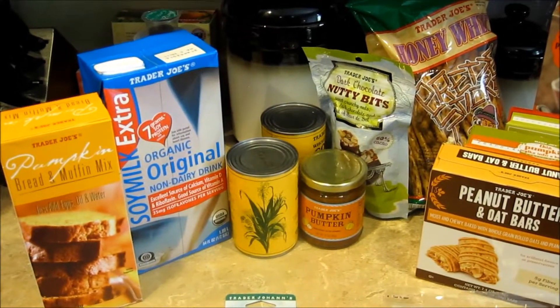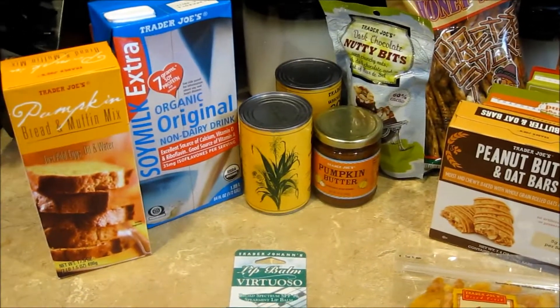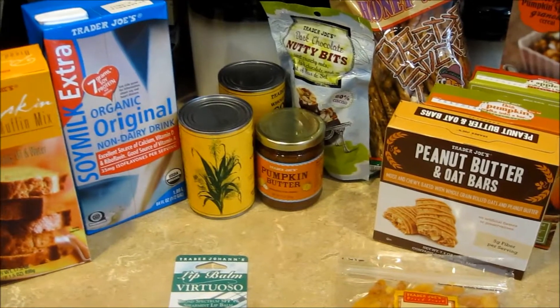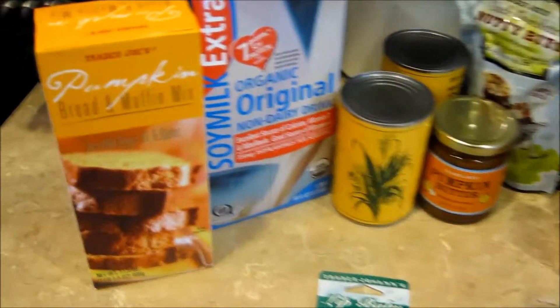Hey guys, here's our Trader Joe's haul for this week. We actually went to a different Trader Joe's up north, so I suspect they had the same at ours, but we found a couple new things. We got like five items that are pumpkin flavored, so you can tell what kind of mood we're in. Fall is here.